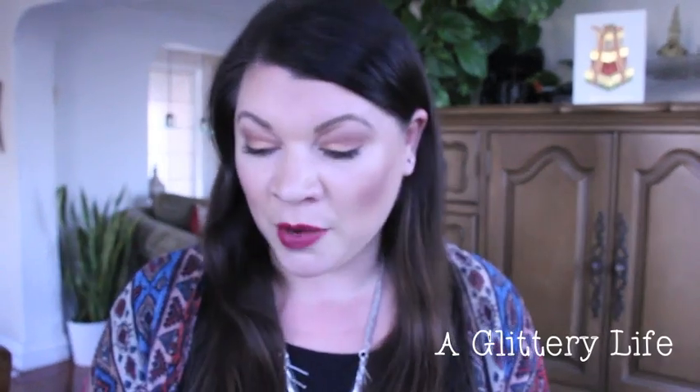Hi everybody, welcome back to A Glittery Life! I have some weekly favorites for you. I wasn't sure I was going to do any weekly favorites or glitter reports in December because I'm really trying to put together my best of 2015 products, but since I have some products that have been real standouts this week, I'm definitely going to do it. First off, I'm going to talk to you about what's on my lips.